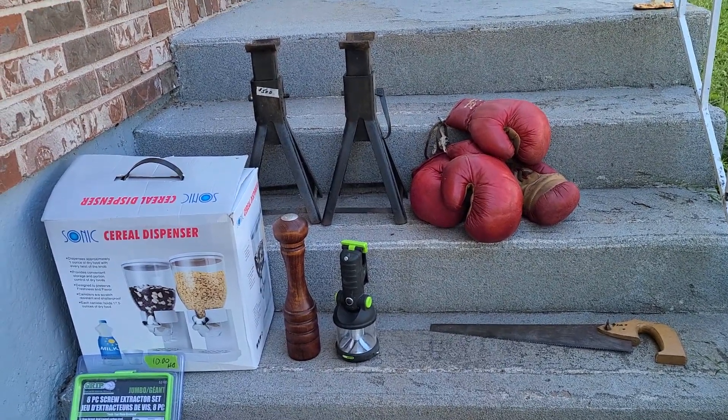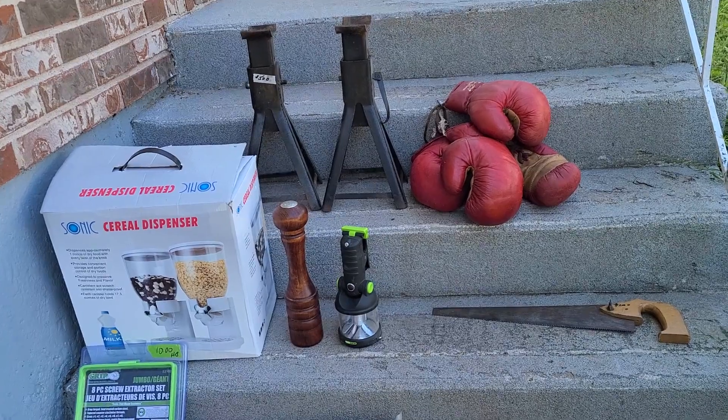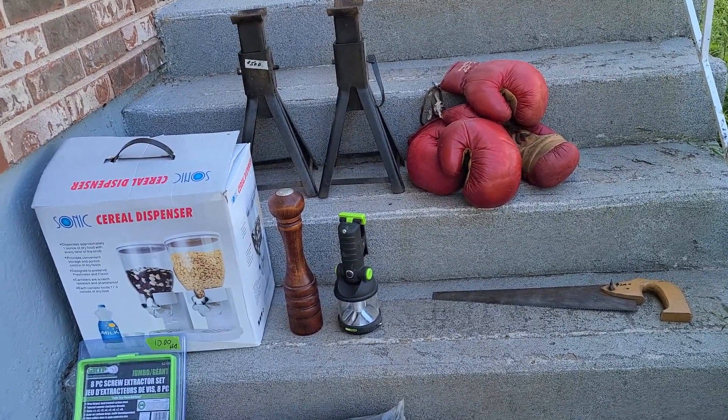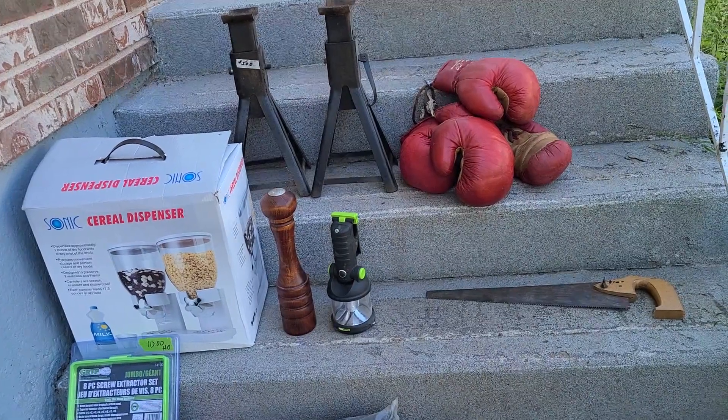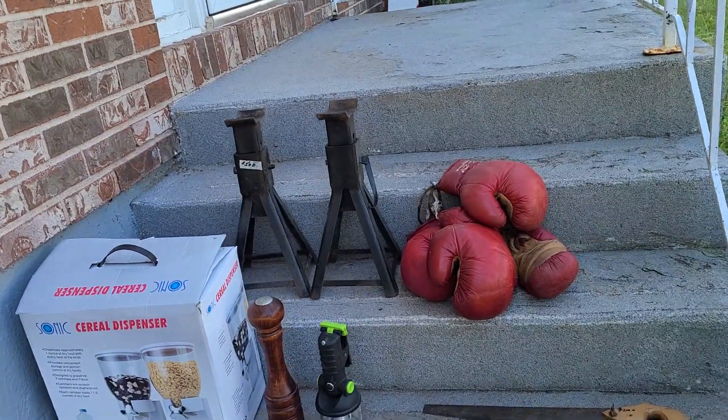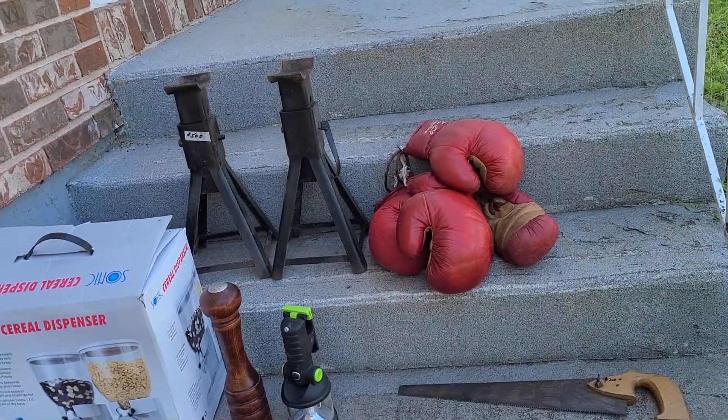Good day folks, just reviewing our 75-mile yard sale finds today. We had to have 25 stops or more — they were everywhere. Starting at the top of the stairs, there's really no particular order.